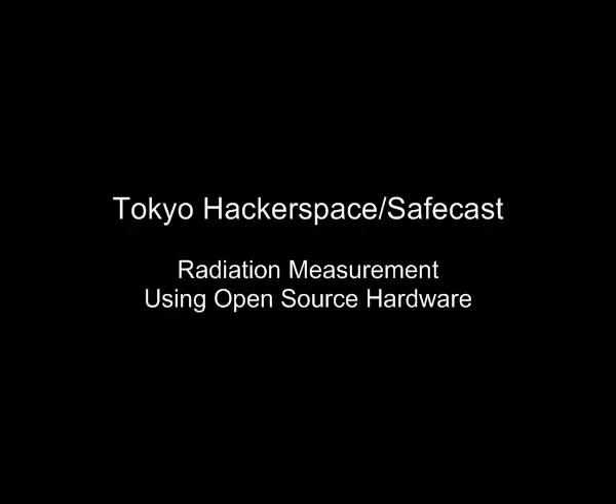When Fukushima Daiichi blew up, many of us in Tokyo were scared and wondering what was going to happen. Some of us in Tokyo Hackerspace decided we weren't going to wait around and were going to go out and actively measure the radiation on our own.